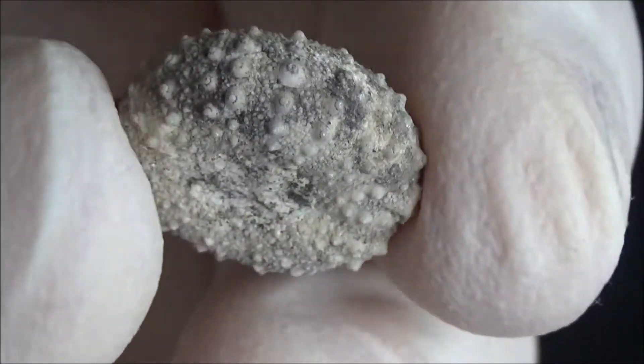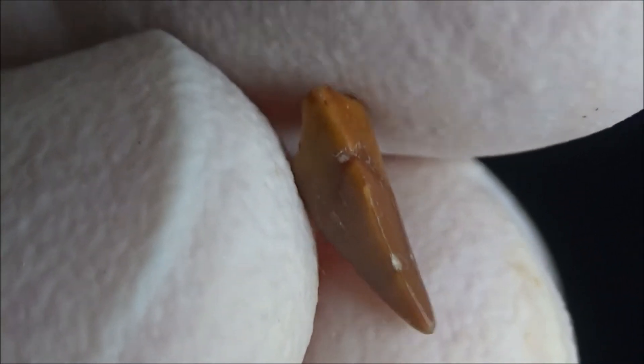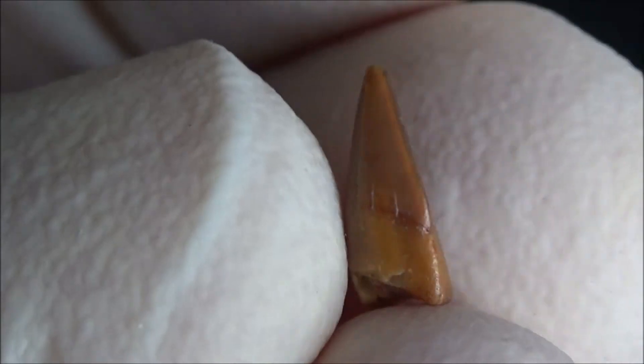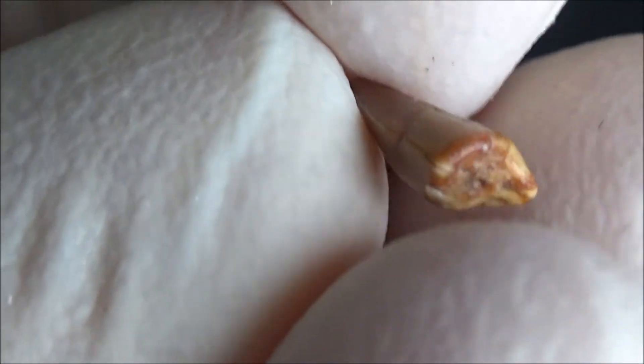And now, our mystery fossil. It seems to be a tooth of a reptile. We picked it from the gravel near a playground, so stratigraphic information is lost, and it may not even be a Cretaceous fossil. Let us know if you know exactly what it is.